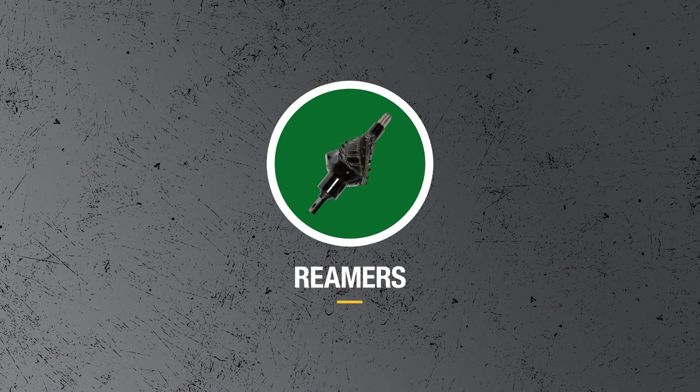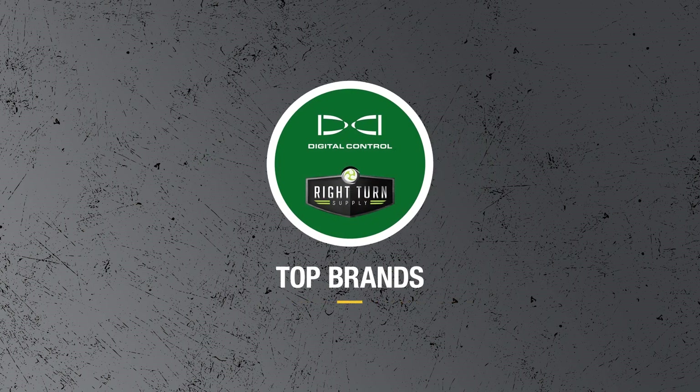It's got grease, reamers, drill heads, bits, and even DCI and RTS products.